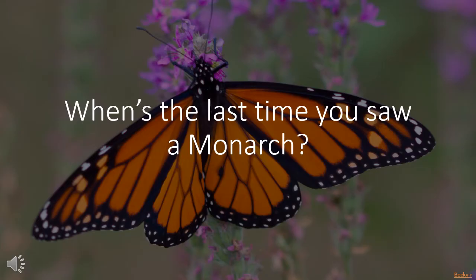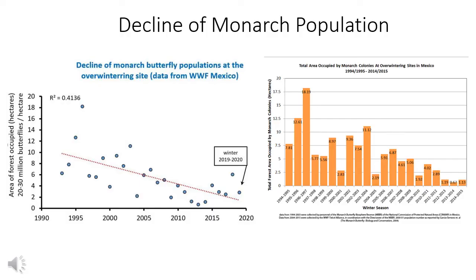When's the last time you saw a monarch butterfly? How many did you see? If you haven't seen monarch butterflies in abundance during the spring or summer, there's a reason — monarch butterfly populations are in decline, as indicated by population graphs. The U.S. Fish and Wildlife Service is set to decide in December 2020 if the monarch butterfly will be classified as an endangered species under the Endangered Species Act.